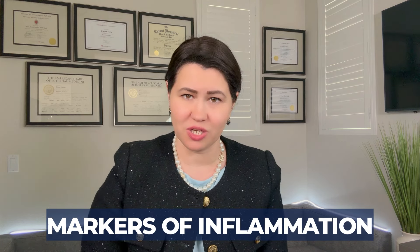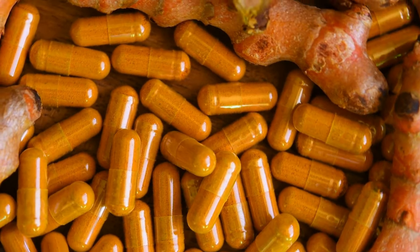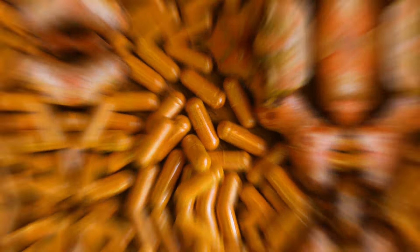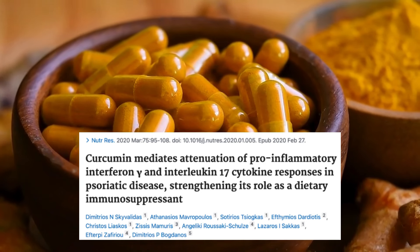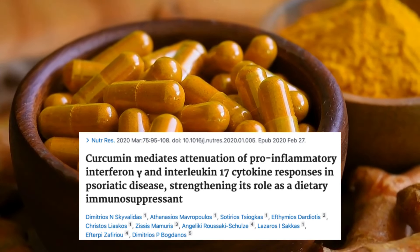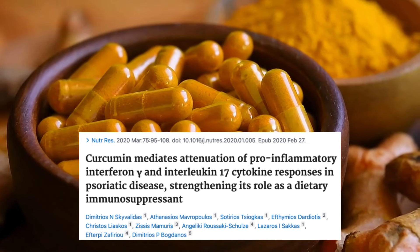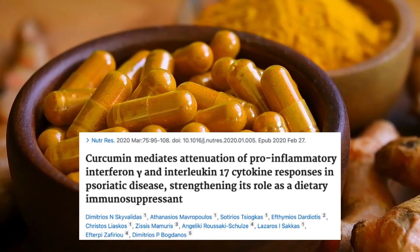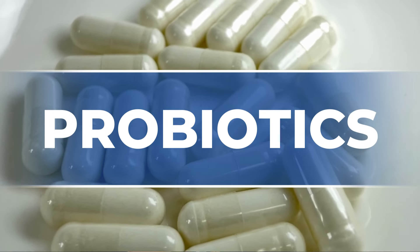People with rheumatoid arthritis or psoriatic arthritis can benefit from curcumin and will be able to reduce the amount of NSAIDs they take. A study published in 2020 showed that curcumin inhibits pro-inflammatory molecules from immune system cells in people with psoriatic arthritis or psoriasis.